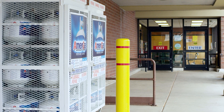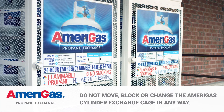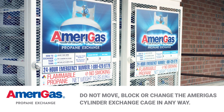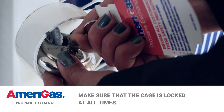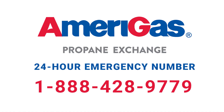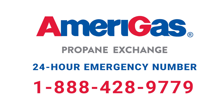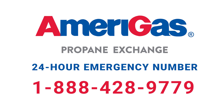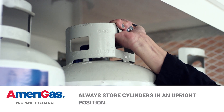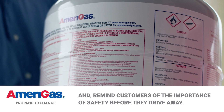Here is a quick review of the key points to remember when dealing with Amerigas cylinders. Do not move, block, or change the Amerigas cylinder exchange cage in any way. Make sure that the cage is locked at all times. If you find a leaky cylinder, promptly call Amerigas at 1-888-428-9779 or your local fire department for immediate pickup. Always store cylinders in an upright position, and remind customers of the importance of safety before they drive away.